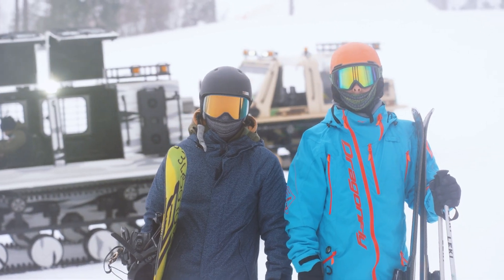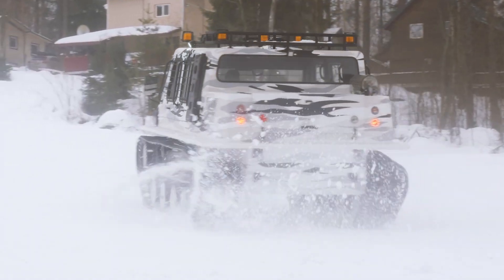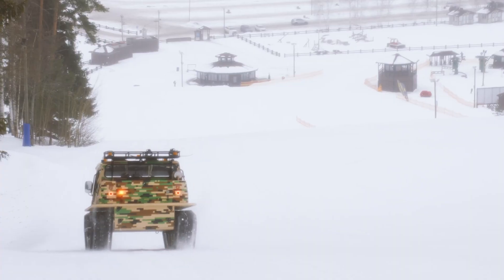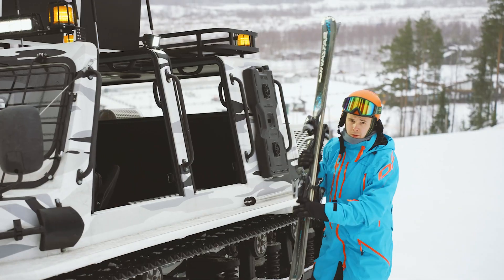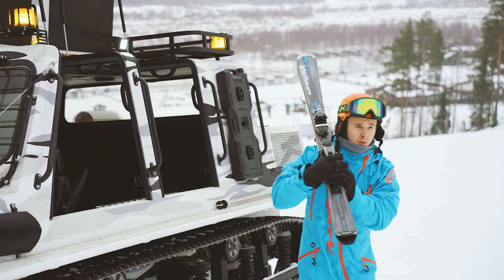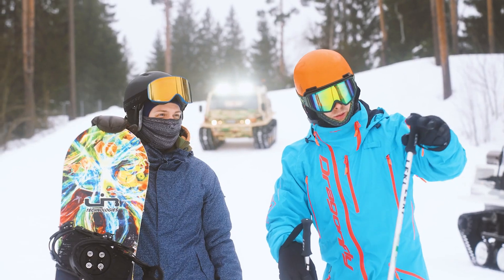Weighing in at 3,800 kilograms, these tracked all-terrain vehicles are capable of overcoming various obstacles. The Russian Ministry of Defense has signed a contract for the procurement of at least 50 of these armored tracked all-terrain vehicles, which are being assembled in Novosibirsk.